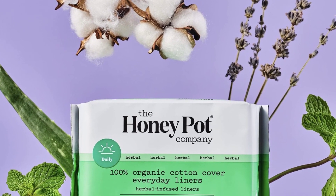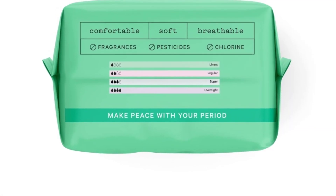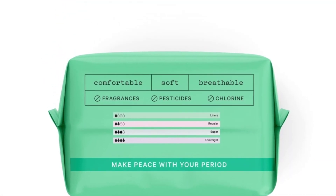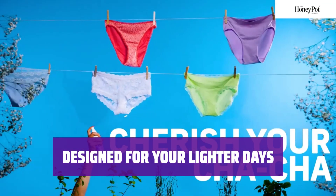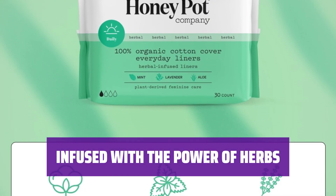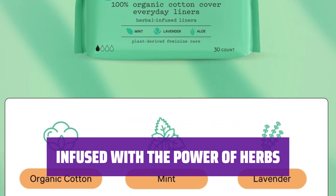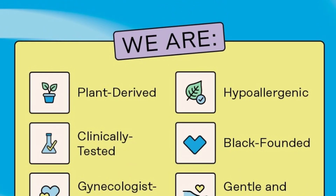Say goodbye to worries and discomfort during your period. Our herbal-infused panty liners combine the power of herbs with absorbent technology for breathability. Get extra protection on your lighter days with our herbal everyday panty liners. Feel confident and comfortable anytime. Experience a cooling sensation with lavender, rose, aloe vera, and mint. Stay worry-free with maximum absorbency and no leaks.